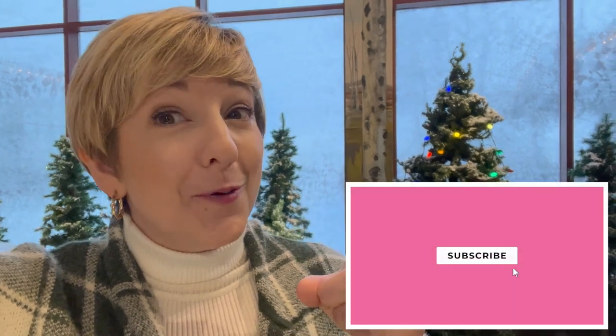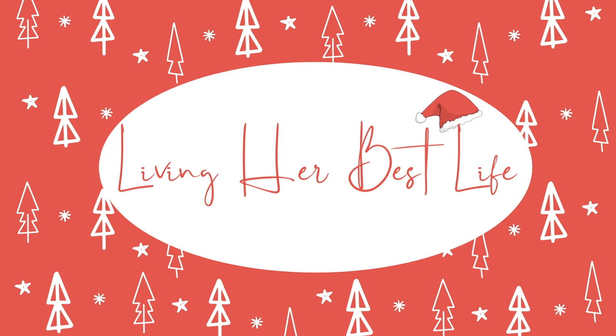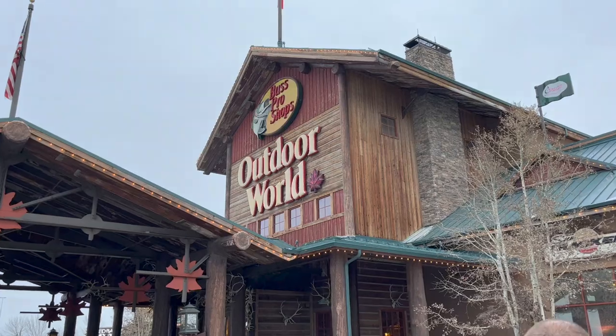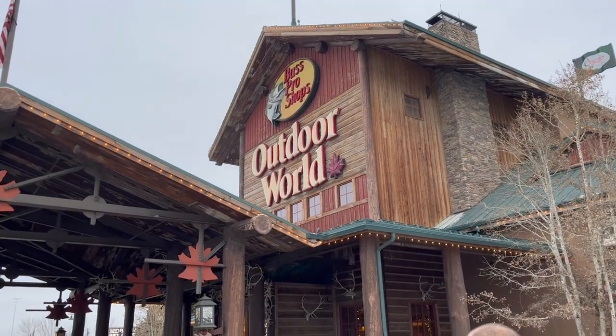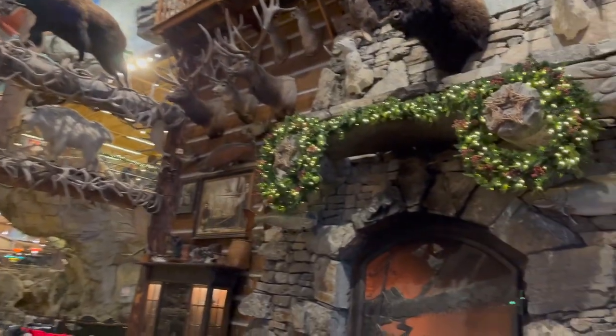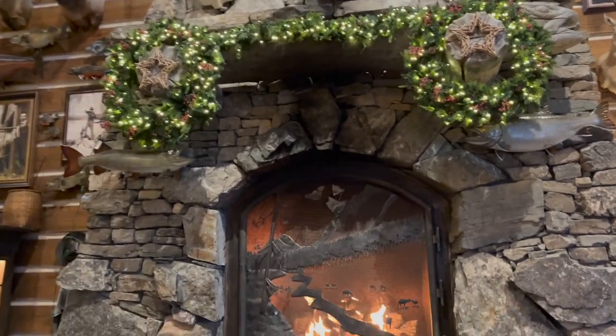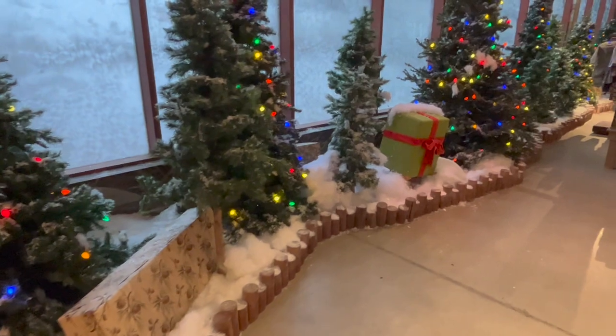If you're new to my channel, welcome! My name is Angela. I like to go shopping to find you the very best prices and the very best products, so click that subscribe button.